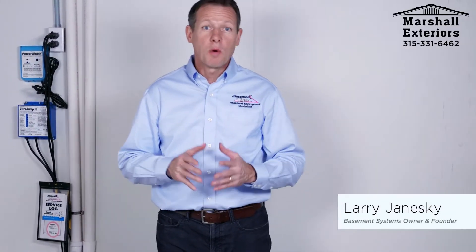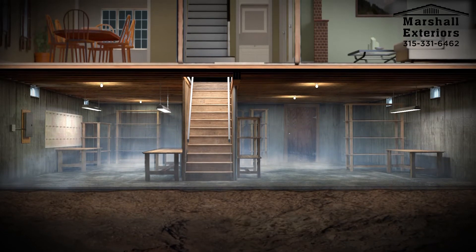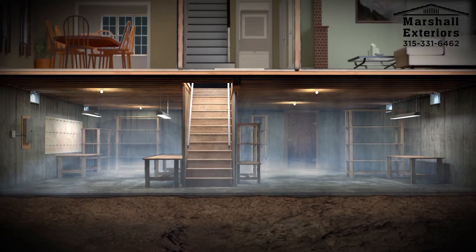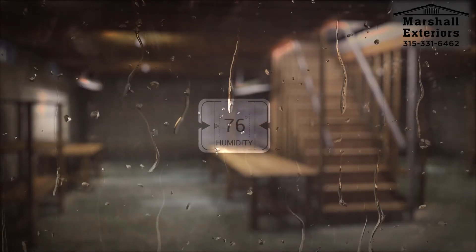Even basements that do not have or no longer have groundwater seepage will have that damp smell and that damp feeling so often associated with basement space. This is because of water vapor diffusing through your basement floor and through your basement walls, and from warm, humid air in the summertime coming into the basement, causing condensation.